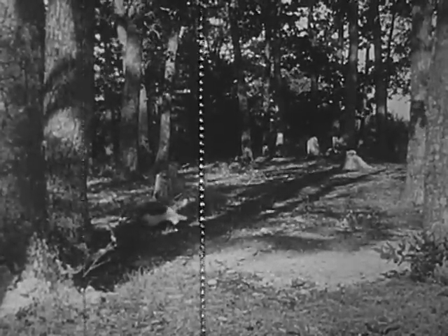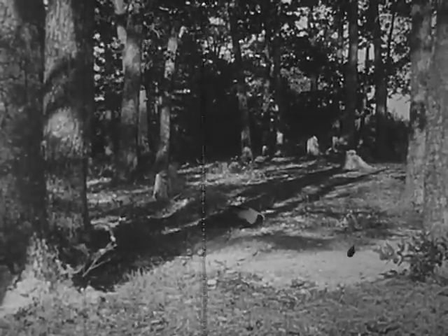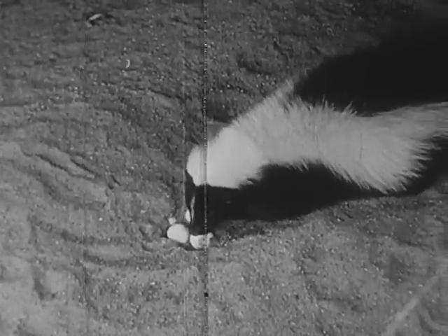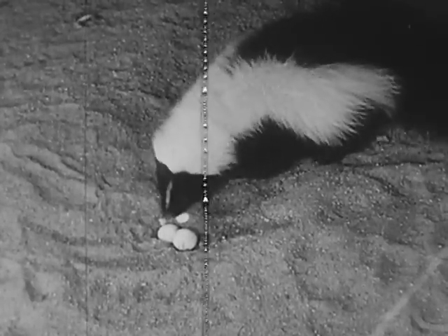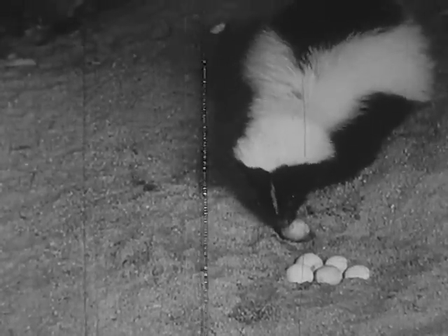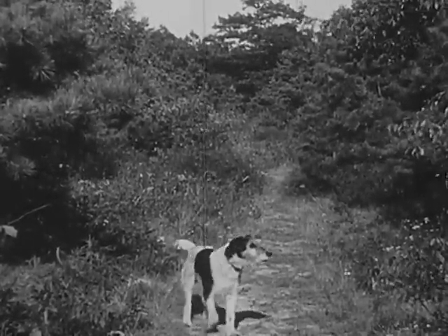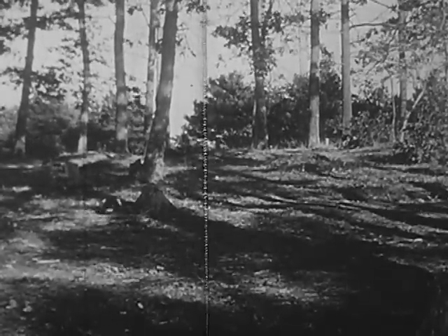A few evenings later, a skunk walks by the clearing where the snapping turtle laid her eggs. Soon the skunk discovers the nest of eggs. Skunks like eggs — the skunk quickly uncovers them with its front paws. This is going to be a feast. The skunk takes one egg and opens it. Then the skunk is startled; for the time being, the eggs are safe.